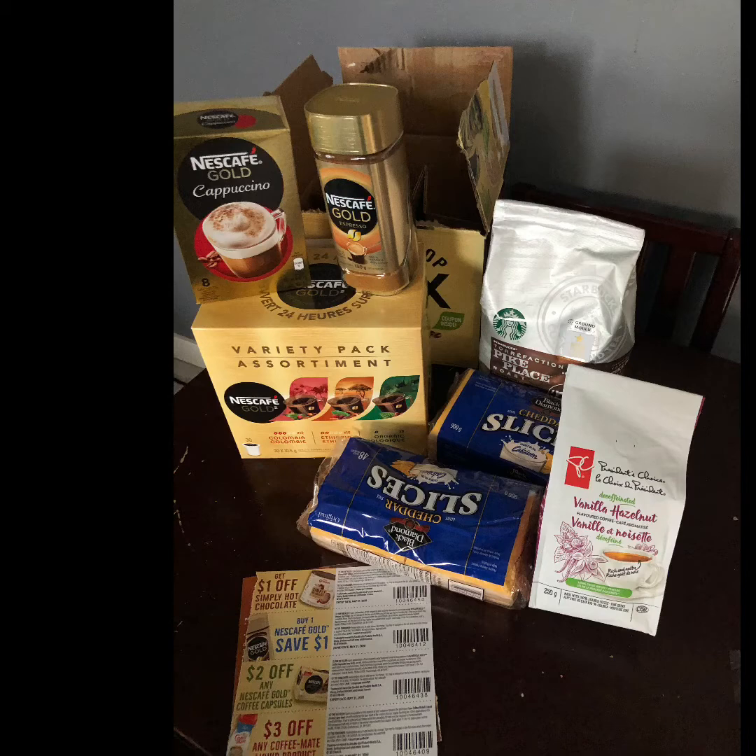The items I got today: first, two packs of Black Diamond cheese slices. These were the 48-count, so a pretty large package, and I grabbed two of them. They were in the Flash Food app for three dollars and seventy-five cents each. I'm thinking they're just not carrying that size anymore, because they were nowhere near their expiry date. For comparison, a 24-pack is five dollars and forty-seven cents on the Superstore website, so I'm feeling pretty good about that deal.